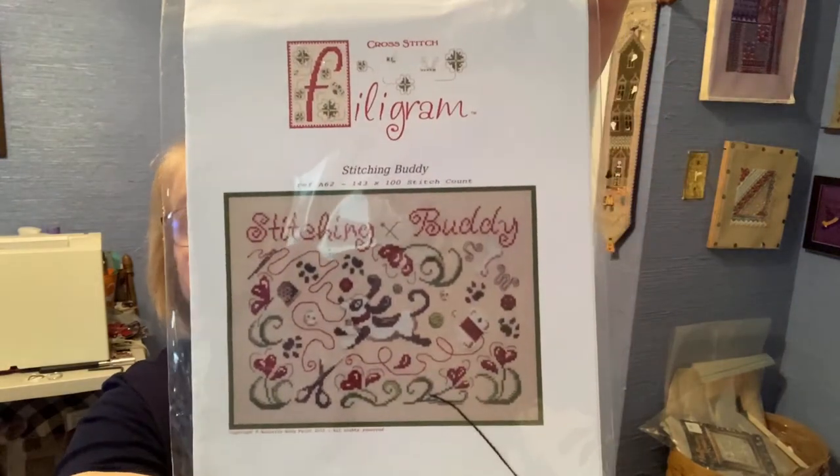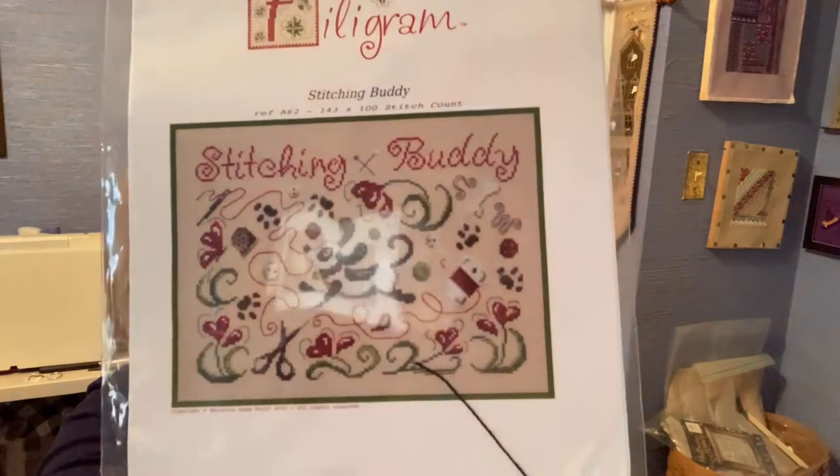Next we have Stitching Buddy. This is from an ongoing SAL we're having at Panda's Crossing. This design company is a new designer I just found last year — Filigram. Of course I picked it because it had a dog on it. It's not a Scotty dog, and if I were an artist I would have made it a Scotty dog. The stitch count is 143 by 100. I just thought it was very colorful, and we're going to put this on a box.